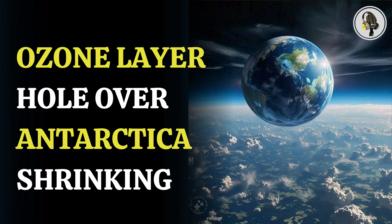In the latest atmospheric observations, it was revealed that it took a significant time for the ozone hole to be formed over the South Pole, and it was smaller than expected this year.